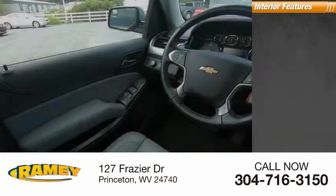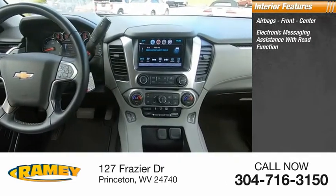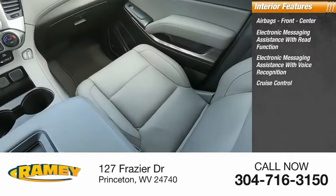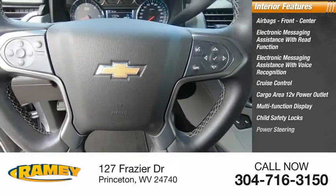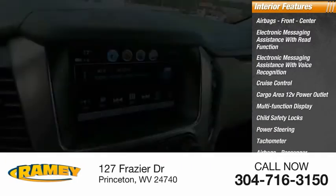Inside you'll find airbags — front, center — electronic messaging assistance with read function, electronic messaging assistance with voice recognition, cruise control, cargo area 12-volt power outlet, multifunction display, child safety locks, power steering, tachometer, airbags passenger occupant sensing deactivation.